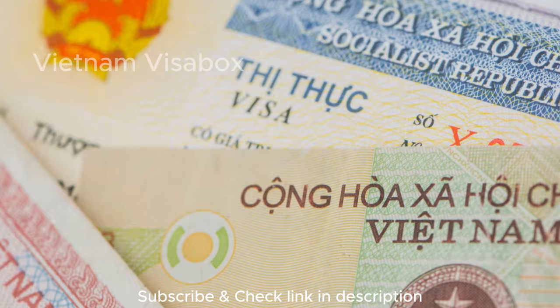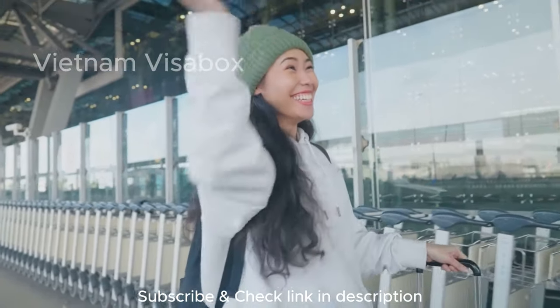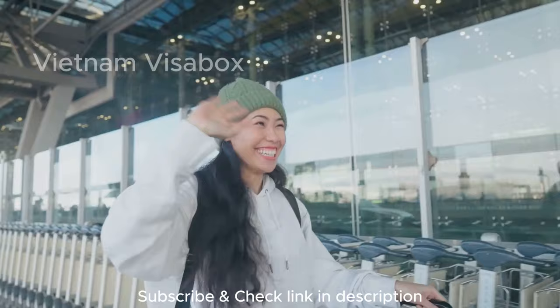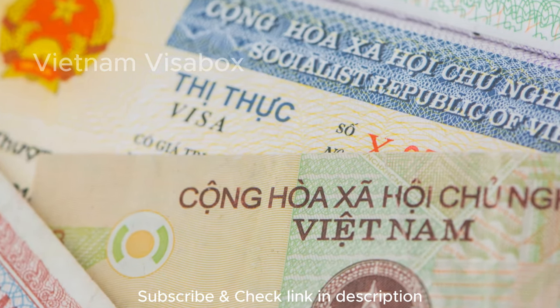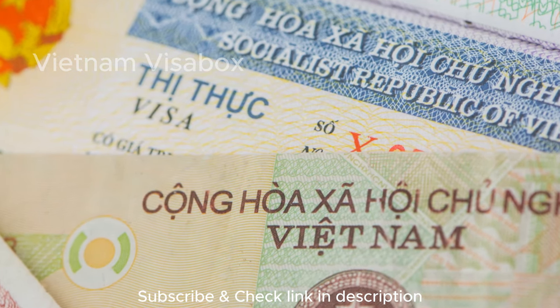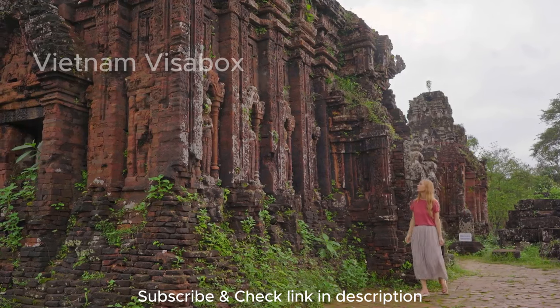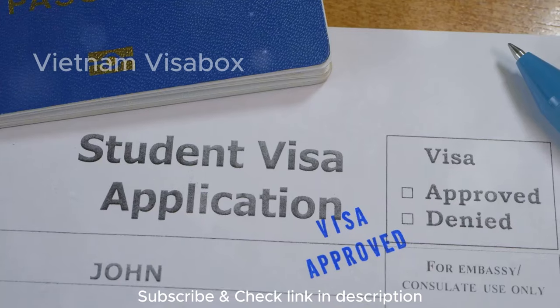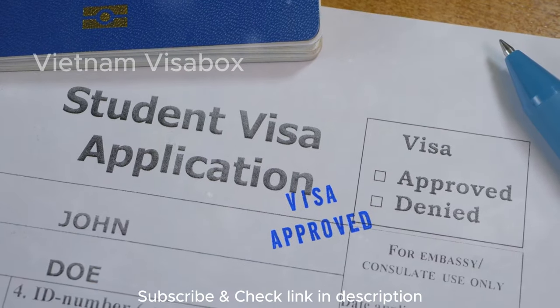Fear not, wanderlust warriors. I've been there, done that, and spent way too long confused at the airport because I didn't have the right paperwork — don't worry, it all worked out. In this jam-packed video, we'll crack the code on Vietnam's visa requirements so you can breeze through customs and get straight to exploring. Whether you're a seasoned traveler or a first-time adventurer, this guide will have you covered. So buckle up, grab your metaphorical passport, and let's dive into the world of Vietnamese visas.